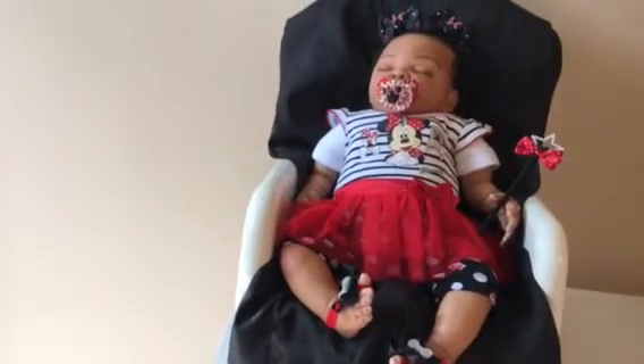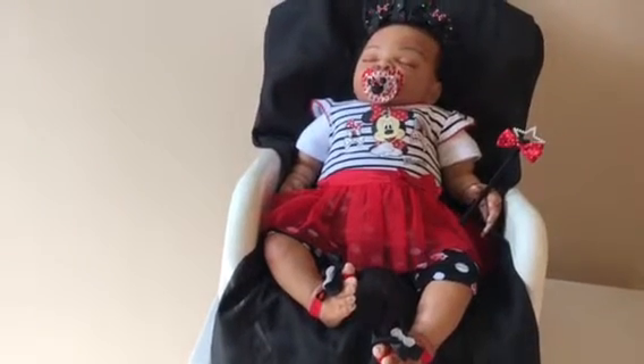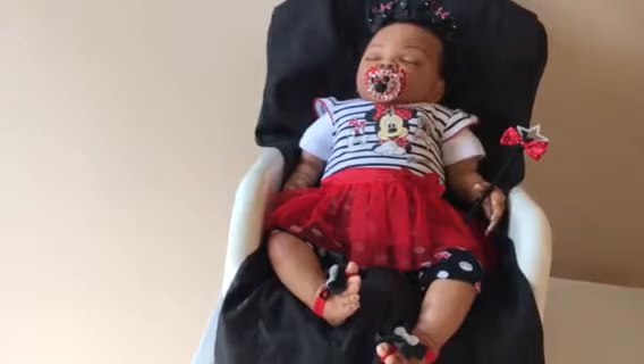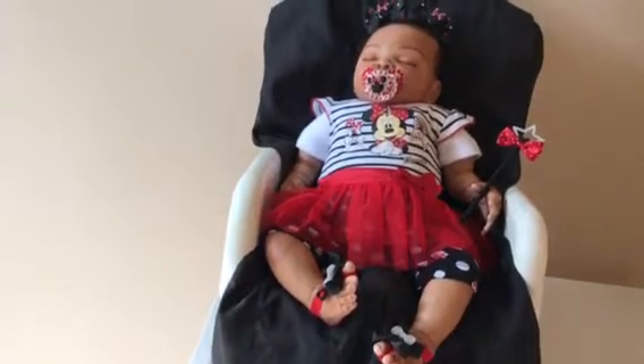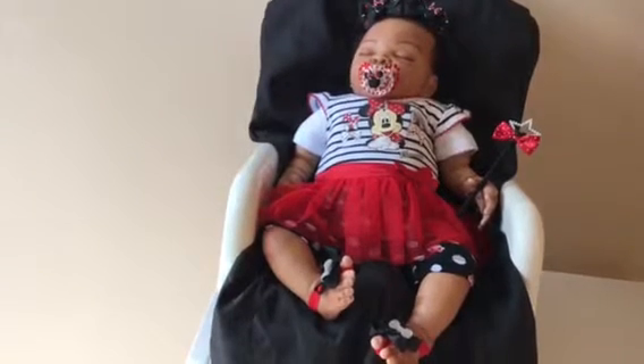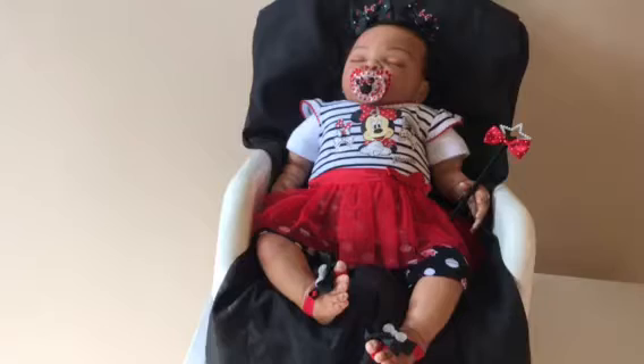She has Mini Mouse hairballs with little diamonds that I made. I also made this pacifier — it's been in the making for about eight months like I said. And I also made her a little wand that she's holding in her hand. Yes, here is my little Mini Mouse princess today!